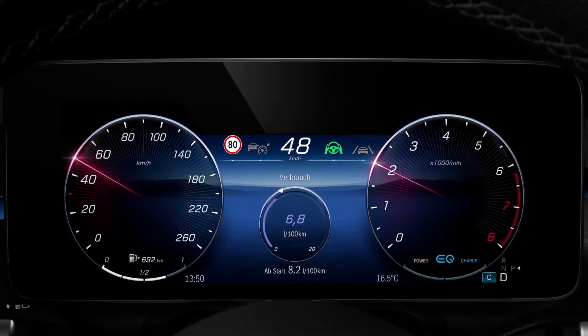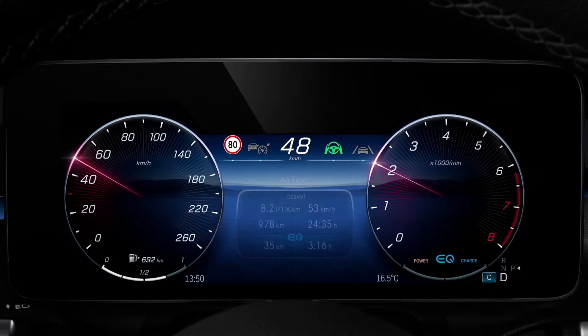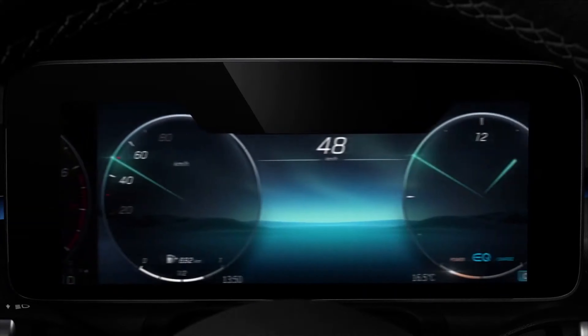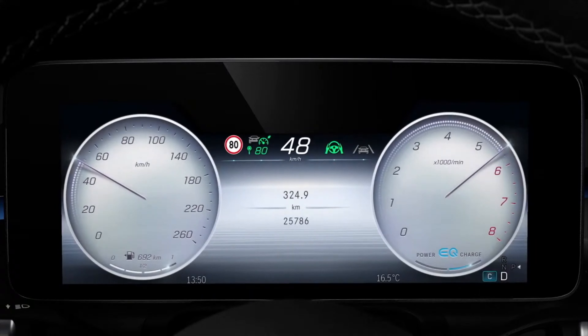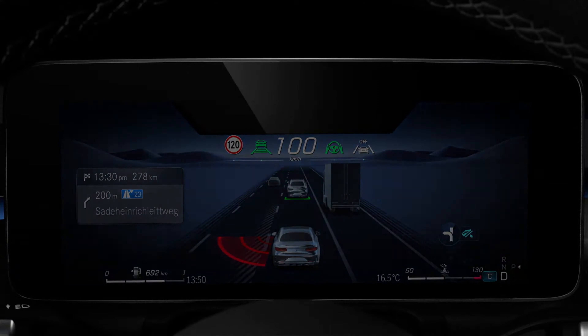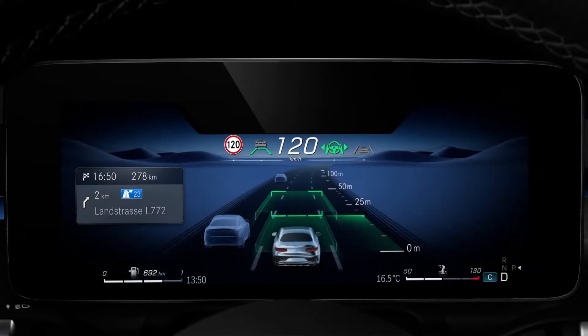In the driver zone, there's still a classic display and a sport display, but everything has been newly designed. You can choose the entire ambience of the interior — from the driver zone to the main display to the ambient lighting — just with your voice or using the in-car settings.